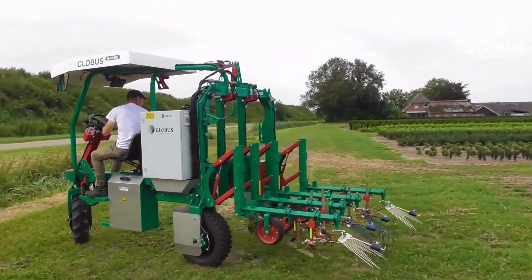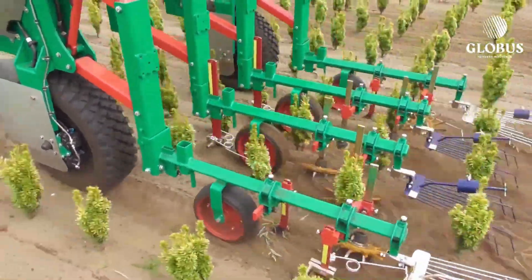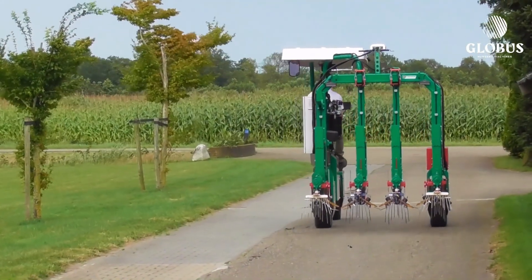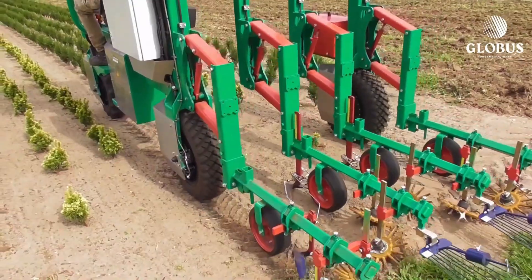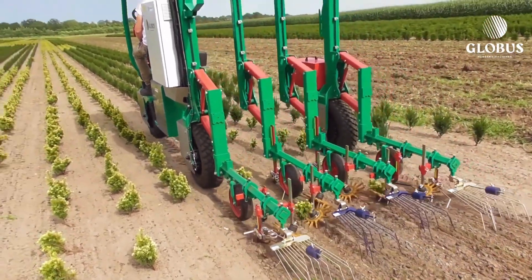Powered by high-capacity lithium batteries, the E-Trike ETK can operate for long hours without frequent recharging, ensuring efficient and uninterrupted fieldwork. Its compact size allows it to move easily between rows, while its strong build ensures durability across challenging terrains.